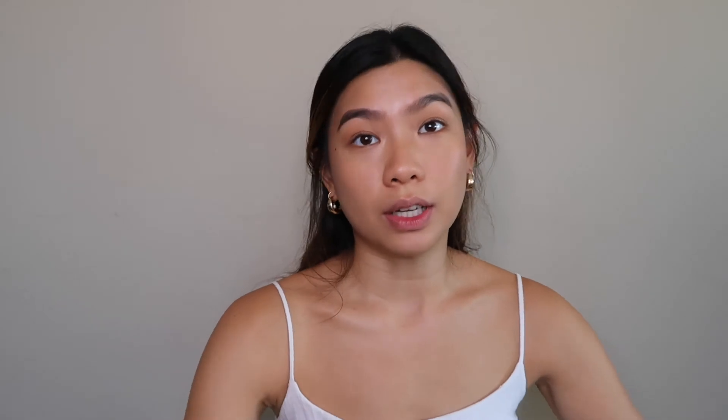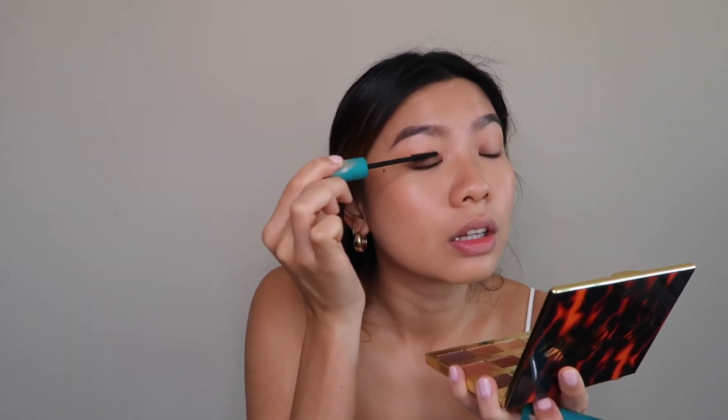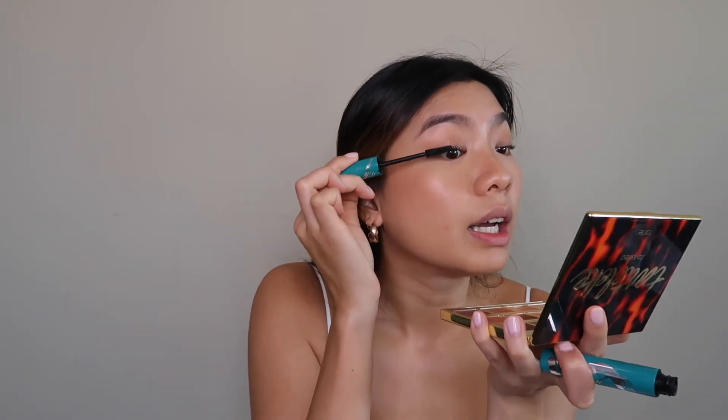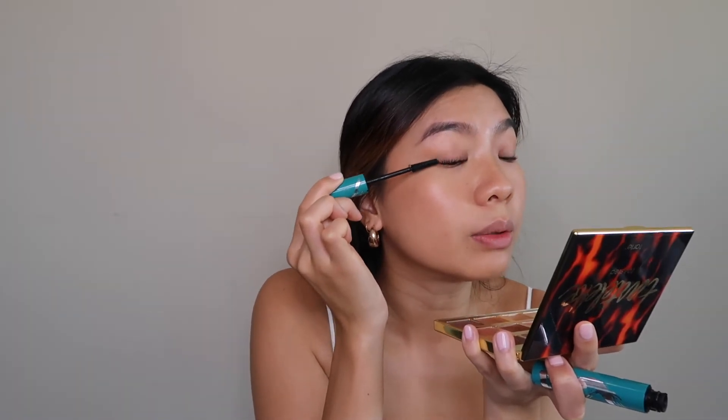After the primer I'll be using the Thrive Cosmetics mascara — it's the Liquid Lash Extensions formula, and it is so good. I do try to make my mascara pretty thick because I don't have many lashes and they're pretty short, so the thicker the better in my opinion.